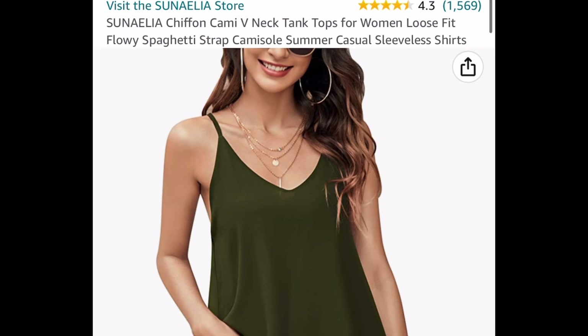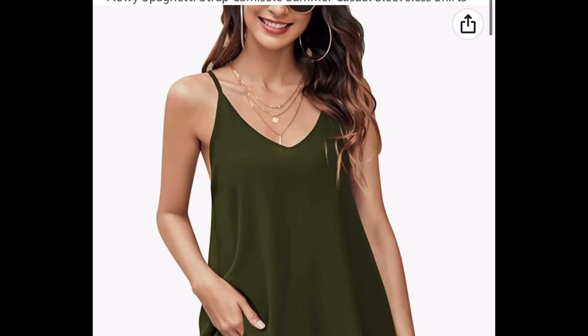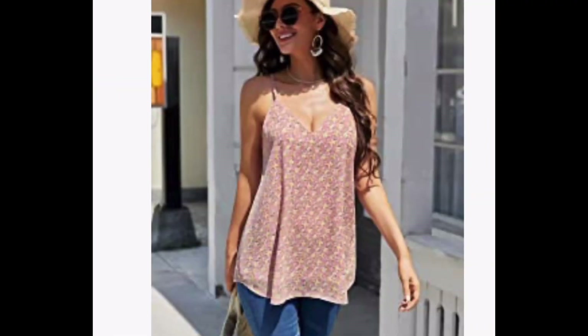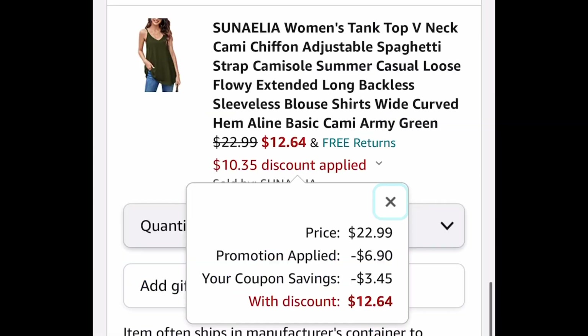Now we have these gorgeous spaghetti strap tank tops and this has awesome reviews. You can pick from solid colors or the floral which I'll be showing you right now. These are definitely summer ready — go ahead and select your color. $22.99, clip the coupon, put in a code, and only get it for $12.64.